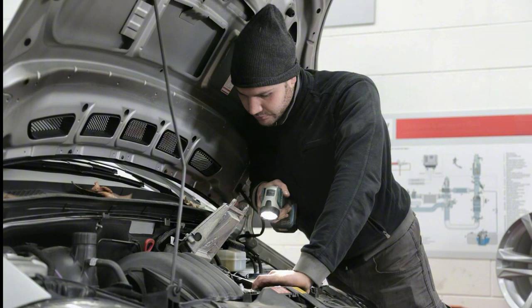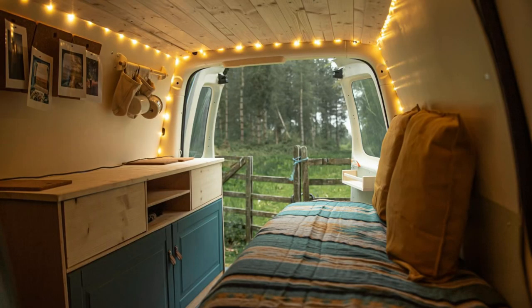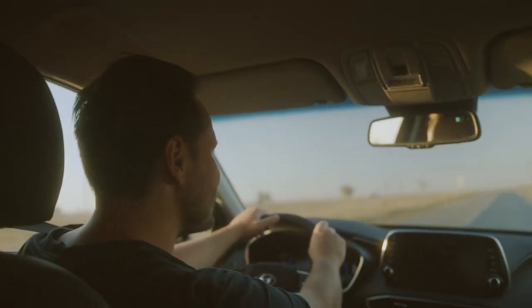From the basics to maintenance and even the comforts and conveniences that can turn your RV into a true home on wheels, we've got you covered. So buckle up and let's dive into the world of RV essentials.